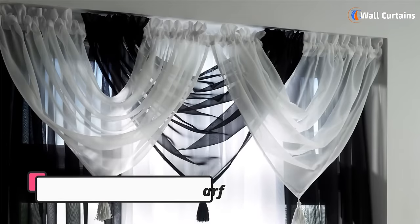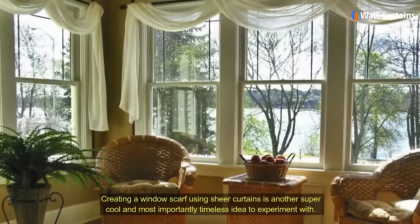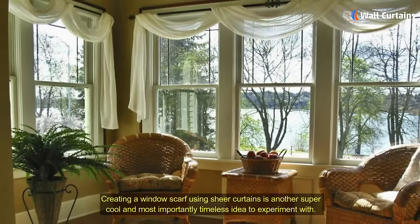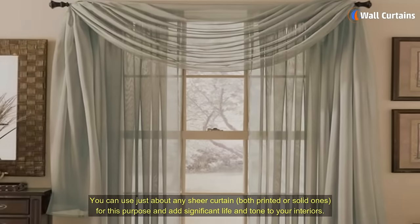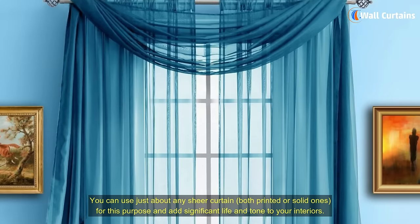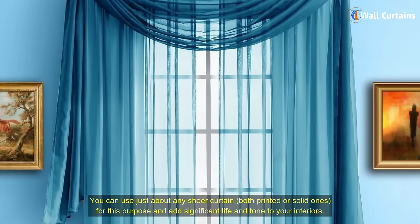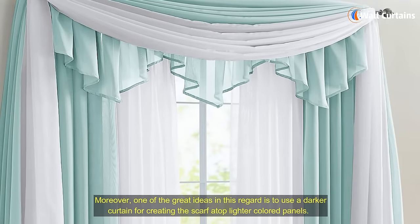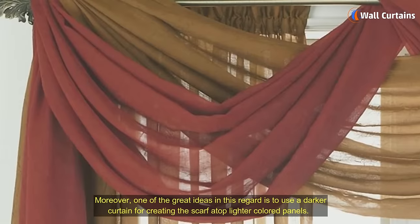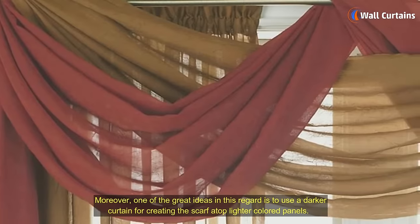The Suave Window Scarf: creating a window scarf using sheer curtains is another super cool and most importantly timeless idea to experiment with. You can use just about any sheer curtain, both printed or solid ones for this purpose and add significant life and tone to your interiors. Moreover, one of the great ideas in this regard is to use a darker curtain for creating the scarf atop lighter colored panels.